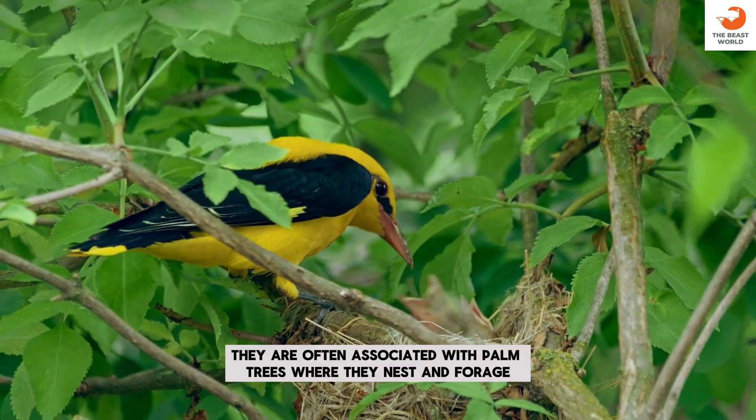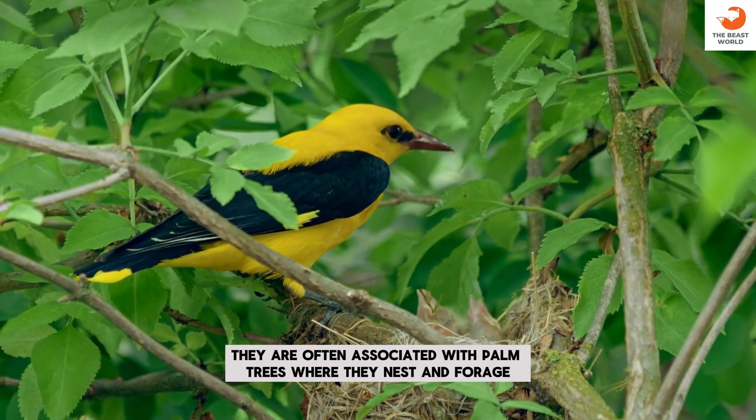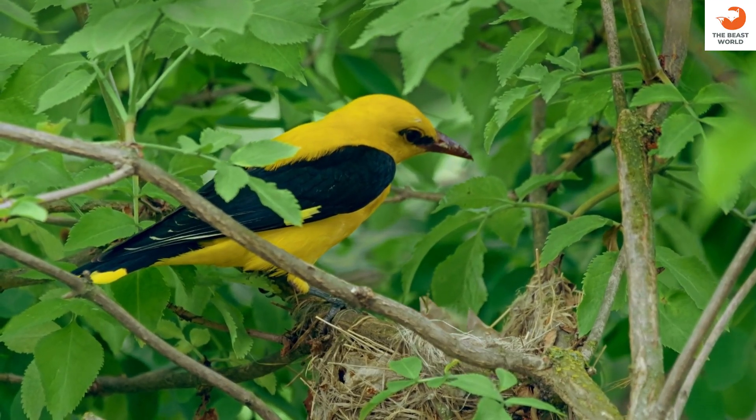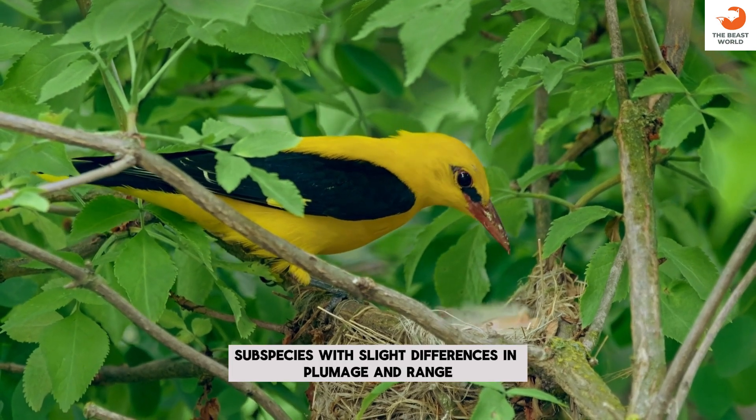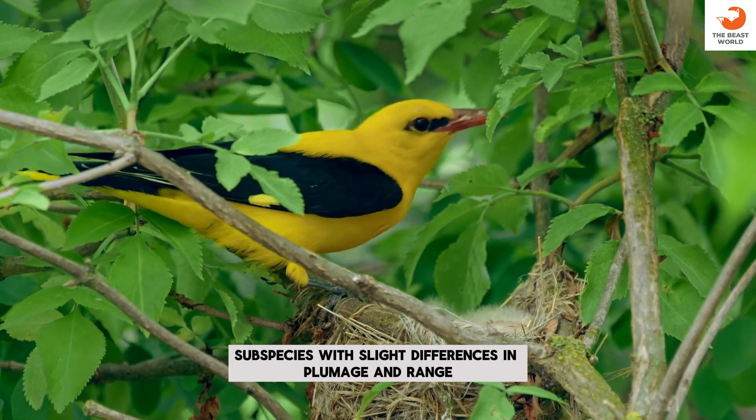Palm trees: they are often associated with palm trees, where they nest and forage. Subspecies: there are several recognized subspecies, with slight differences in plumage and range.